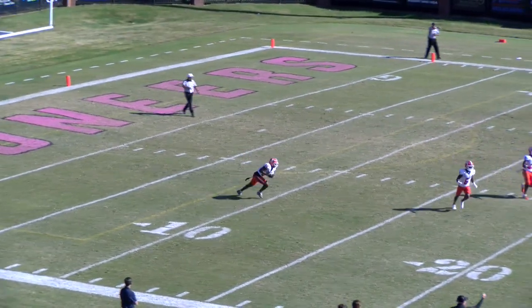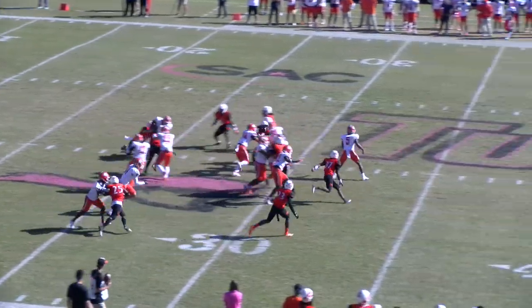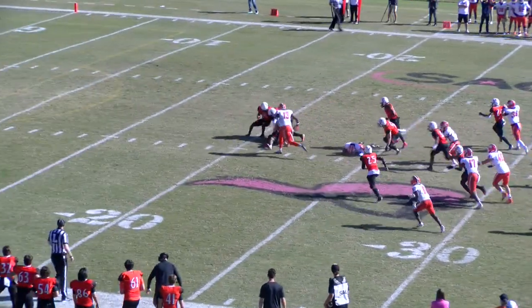And they kick it away — it'll be fielded inside the 10 at the 8, out to the 15, 20, 25 — the ball is loose, it's up in the air!